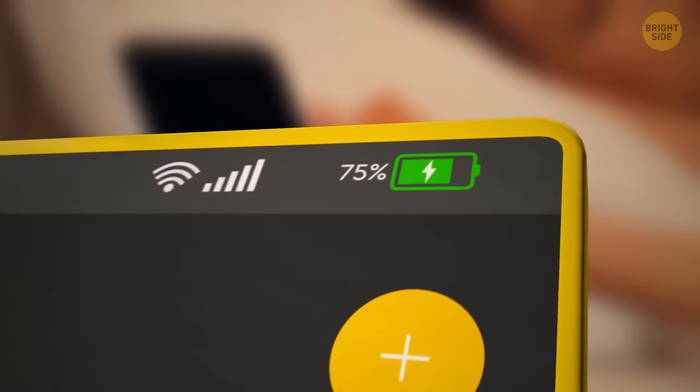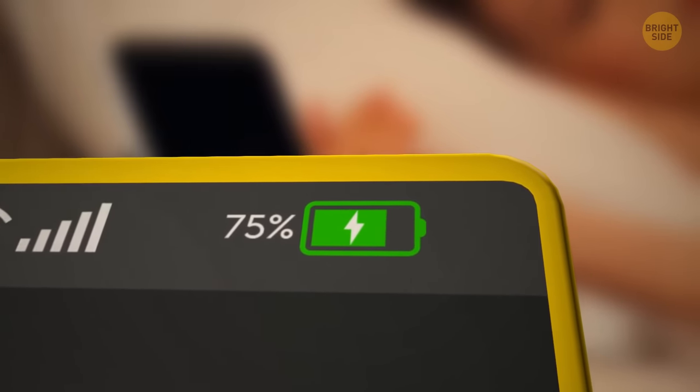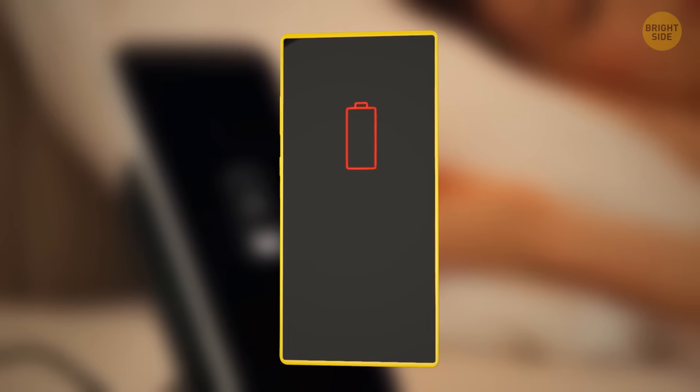Ideally, you should keep the battery between 20% and 80% to increase its lifetime. You shouldn't let your phone reach 0% either, because it also drains the overall battery life expectancy.